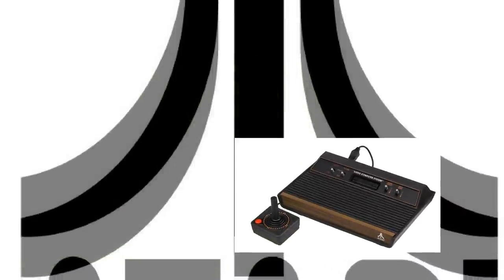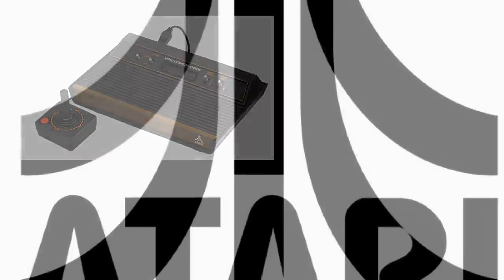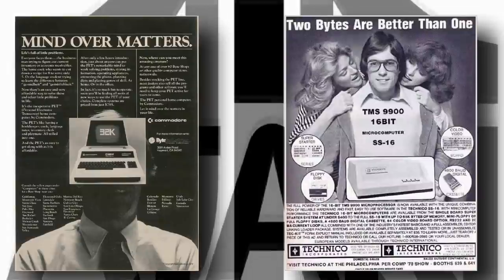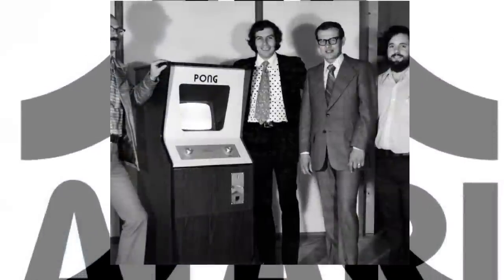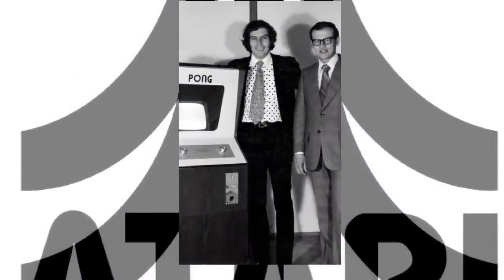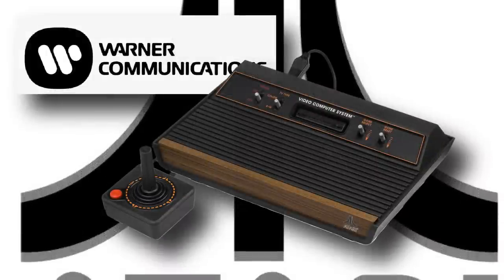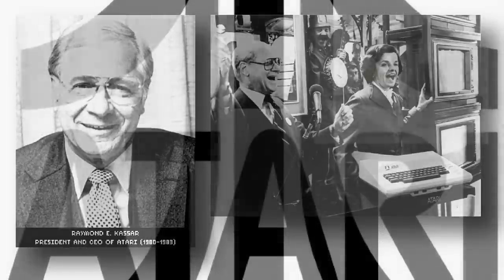But Atari weren't a company to rest on their laurels, and even as the VCS was released back in 1977, work was already underway on a replacement console, which Atari knew needed to be ready to succeed the VCS at the end of its expected three-year lifespan. During the development cycle of this new machine, the home computing era began to take hold, with many machines coming to Atari's US market, including the Apple II, the TRS-80, and Commodore's PET. Nolan Bushnell, one of the founders of Atari, had sold the company to Warner Communications in 1976, to secure investment for the Atari VCS development and launch. And as part of that transition, Ray Kassar was brought in by Warner Communications to help run Atari, eventually taking more and more of a leadership role, before being made CEO in 1979, following Bushnell leaving the company a year earlier.